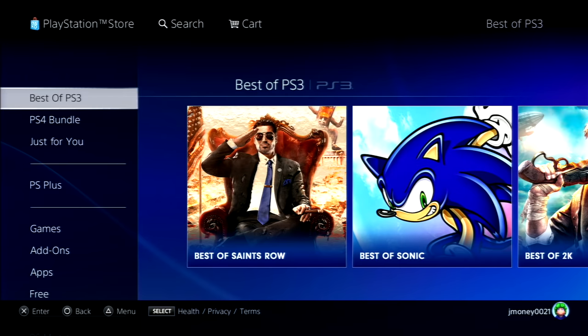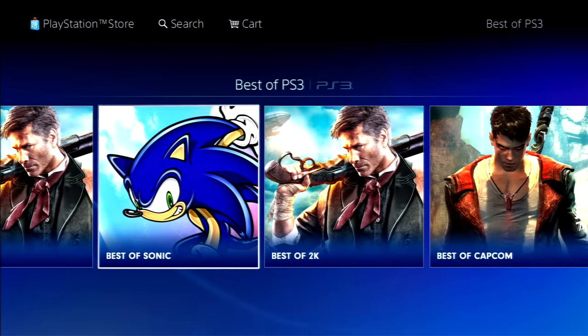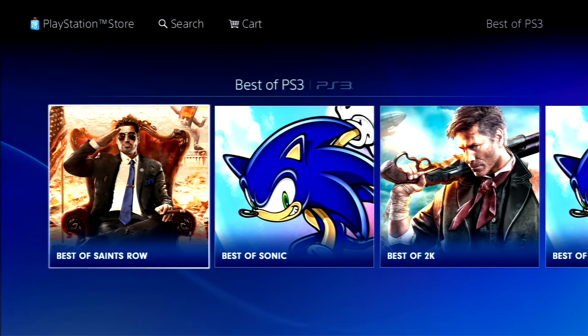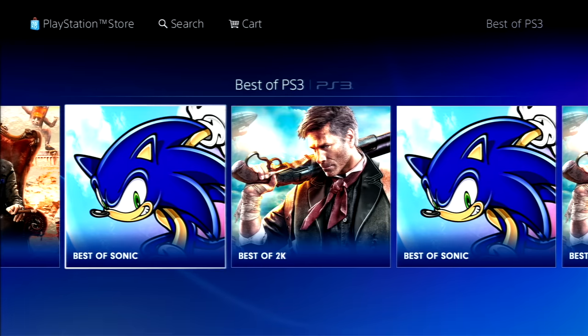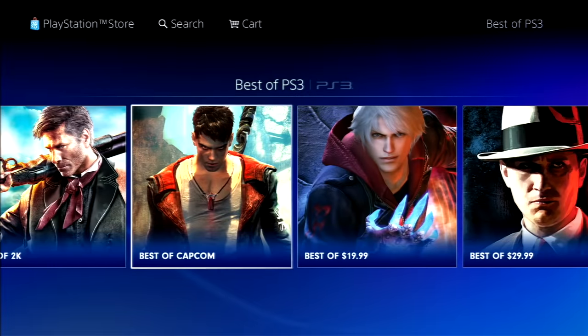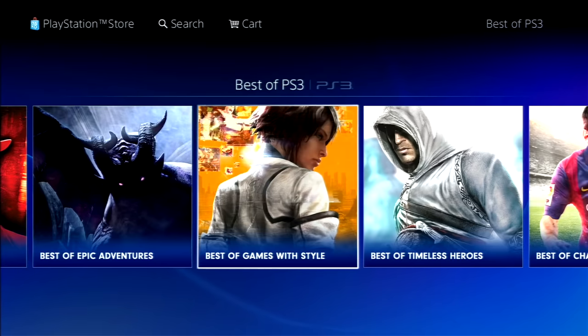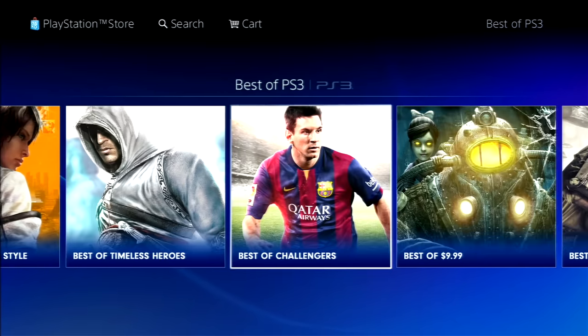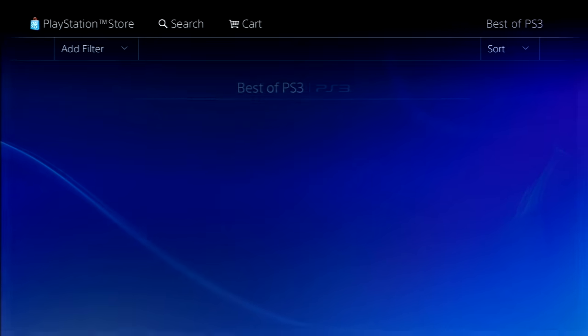Here's the PlayStation Store — it looks very similar to the one on PS4 and PS5. We got 'Best of PS3': best of Saints Row, best of Sonic, best of 2K — and for some reason it's repeating itself. That kind of shows the lack of attention to detail Sony has on the PS3 PlayStation Store right now. It goes to best of Capcom and a few other categories, including best of challengers, which shows a picture of Messi from like eight years ago — that's wild.